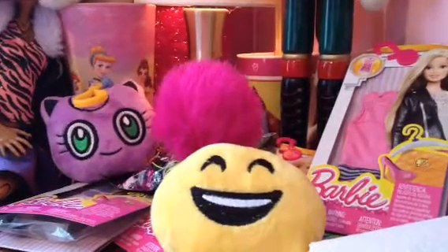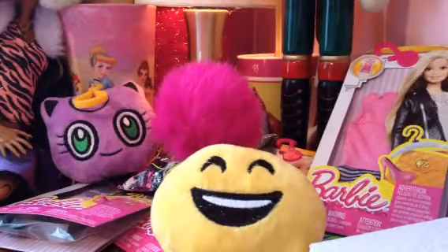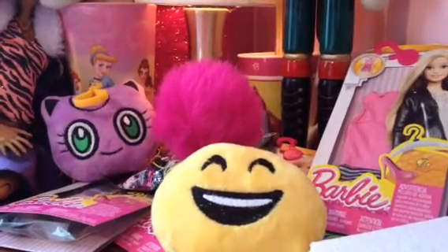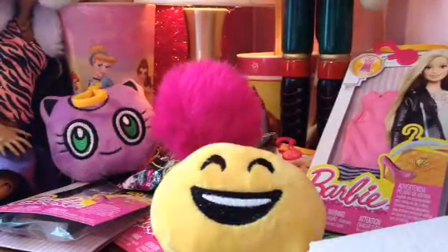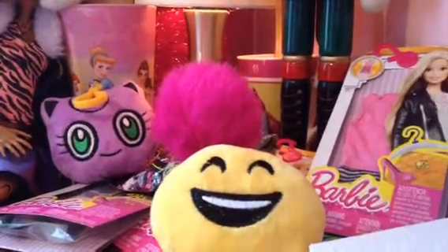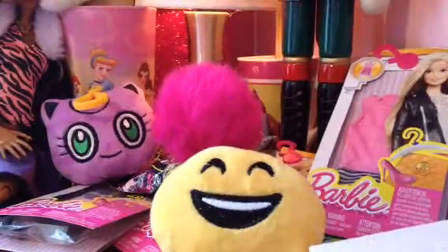Hi guys, today I am doing a little haul opening video, so let's get started. I went down to one, two, three shops — Dollar Tree and all sorts of stores — and these are the things I got.